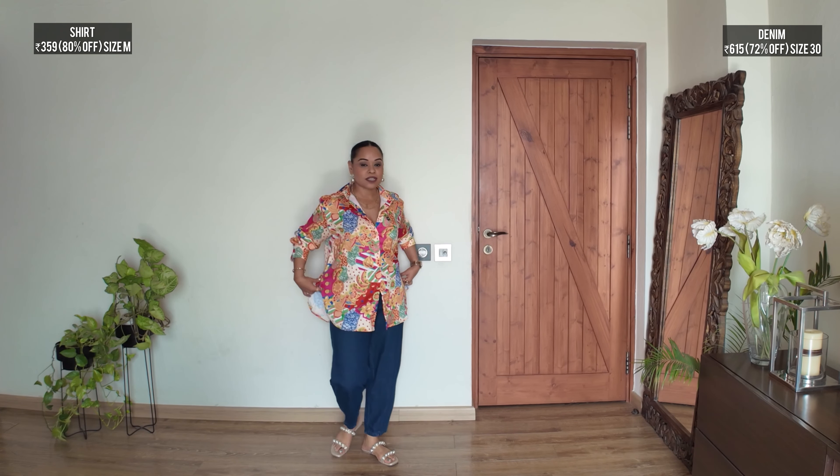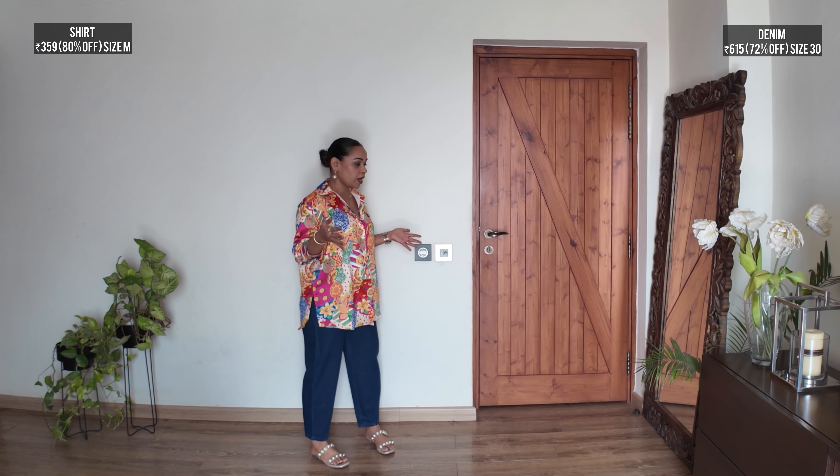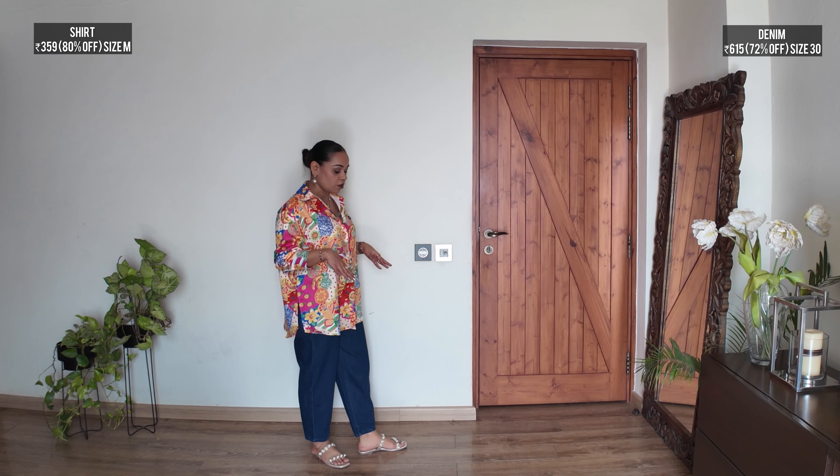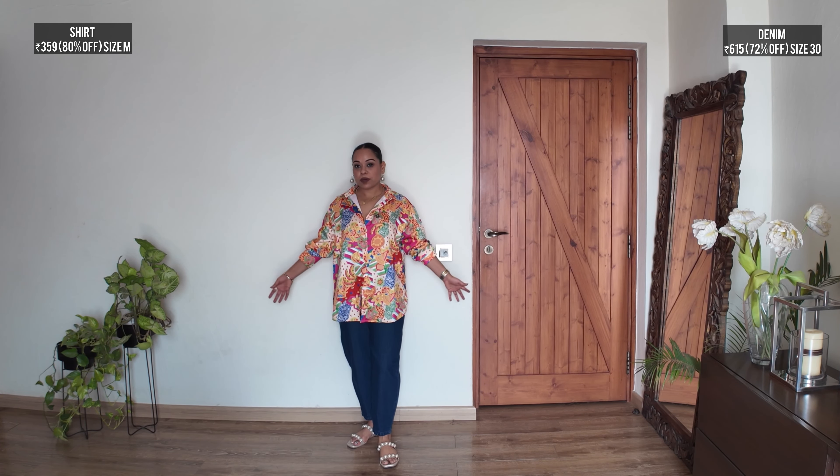Next I have a classic satin shirt — quite a steal at 350 to 380 rupees. I get a lot of requests from people asking me to wear my shirts untucked, so this is an example of how you can wear it untucked and look polished and sophisticated. I'm wearing it with a dark wash denim from Sassafaris. The balloon fit jeans hit right on my ankle, helping me look taller, paired with a flat sandal with a little embellishment that takes focus away from the bulkiness of the denim.